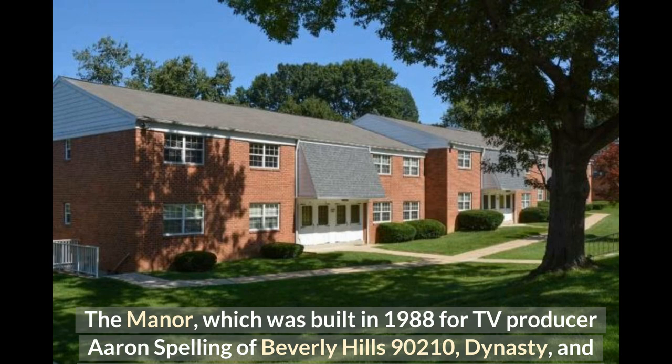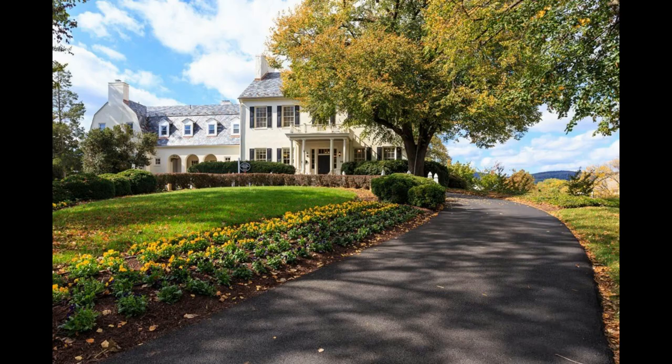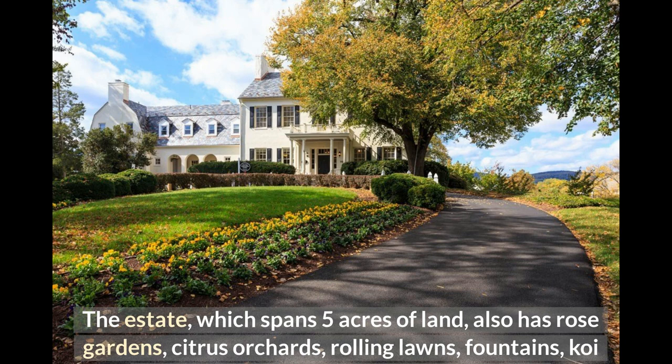The estate, which spans five acres of land, also has rose gardens, citrus orchards, rolling lawns, fountains, koi ponds, statues, a pool, and a tennis court.